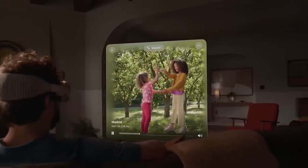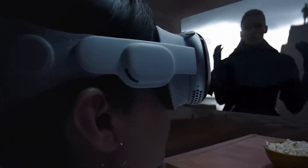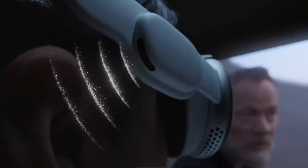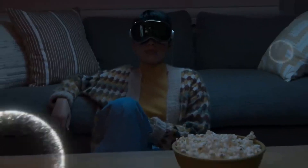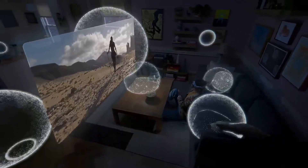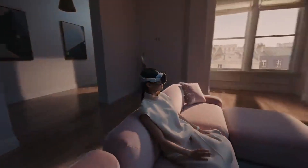When engaging in remote conversations, the Vision Pro offers spatial audio, providing an immersive audio experience. This allows you to arrange FaceTime participants as video tiles around the room, making it feel as if they are physically present in your environment. Additionally, the headset includes a 3D camera that enables you to capture and relive 180-degree videos while wearing the headset, providing a more immersive and memorable viewing experience.